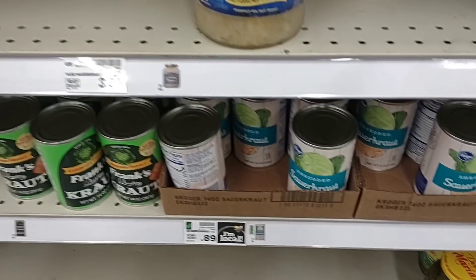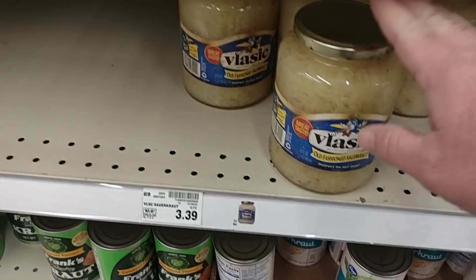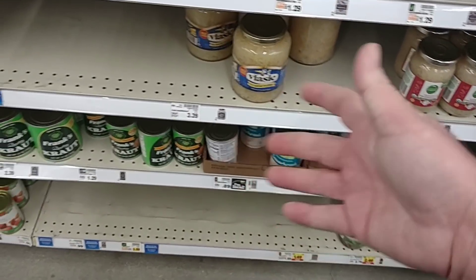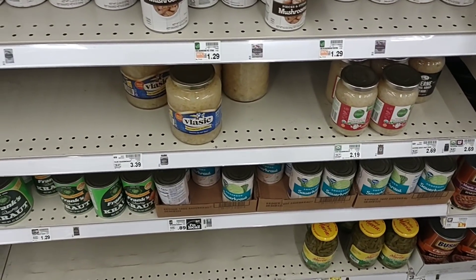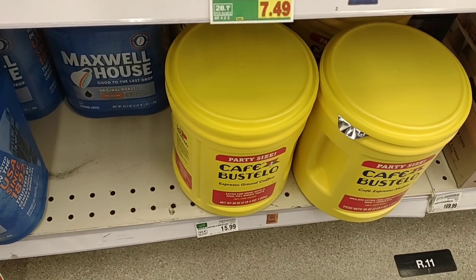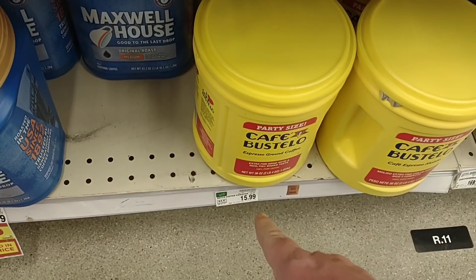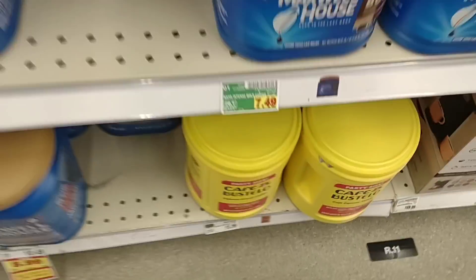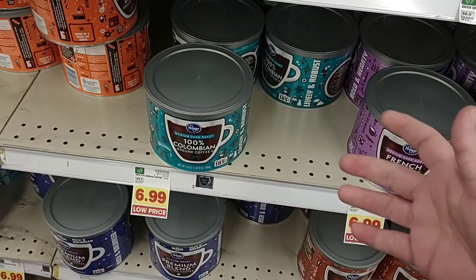They have the Kroger sauerkraut for 89 cents and the Vlasic for $3.39. As we get closer to St. Patrick's Day, sauerkraut is going to be harder and harder to find. Somebody was asking about the party size of the Café Bustelo — they do have it here at Kroger for $15.99 for this 36-ounce coffee. Their Kroger coffee is on sale this week for $6.99, which is up from just a couple months ago at $4.99.